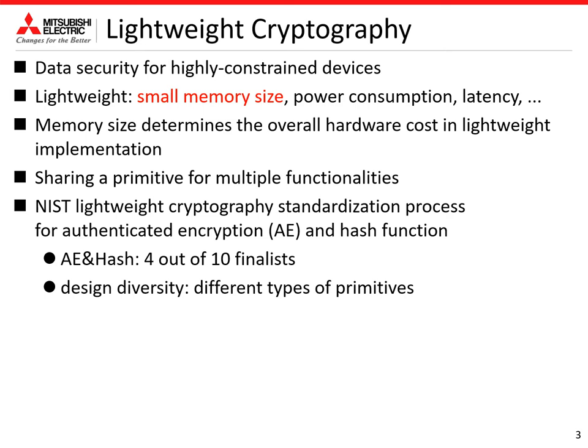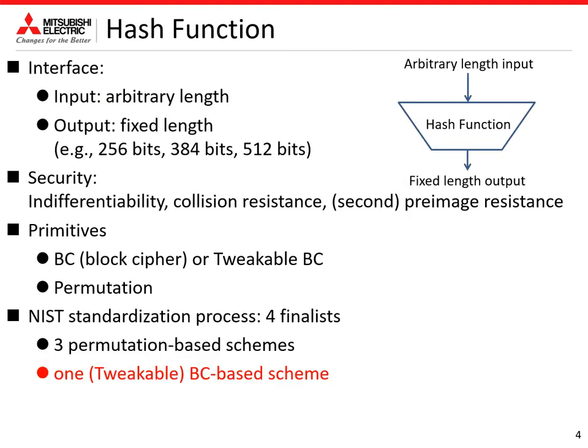By reducing memory size, the hardware cost is reduced. And in lightweight cryptography, sharing a primitive for multiple functionalities is important, because thanks to the common primitive, one can reduce the total memory size. In the ongoing NIST lightweight cryptography standardization process, authenticated encryption and hash functions are considered. Now 4 out of 10 finalists support both authenticated encryption and hash function. NIST selected different types of primitives due to design diversity. Design of hash functions is a topic of this talk.